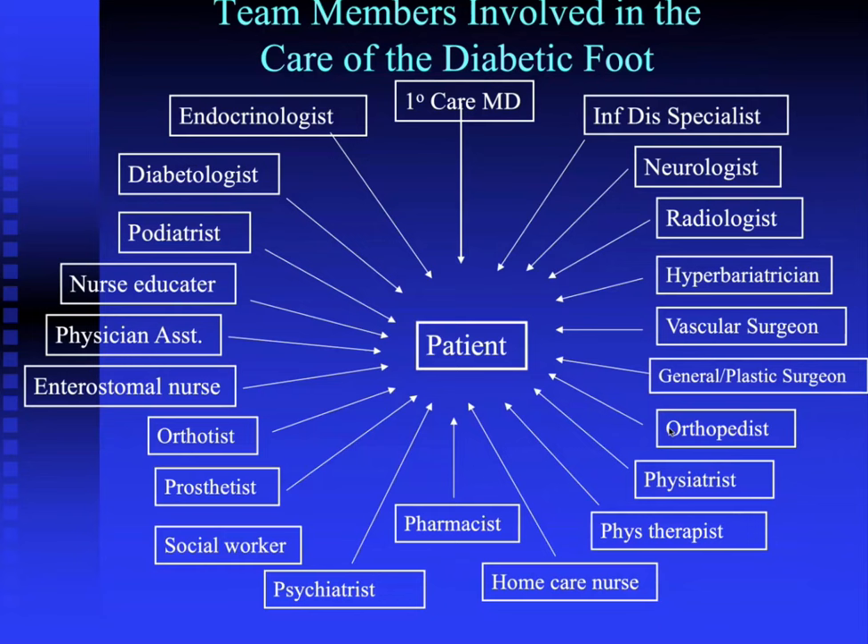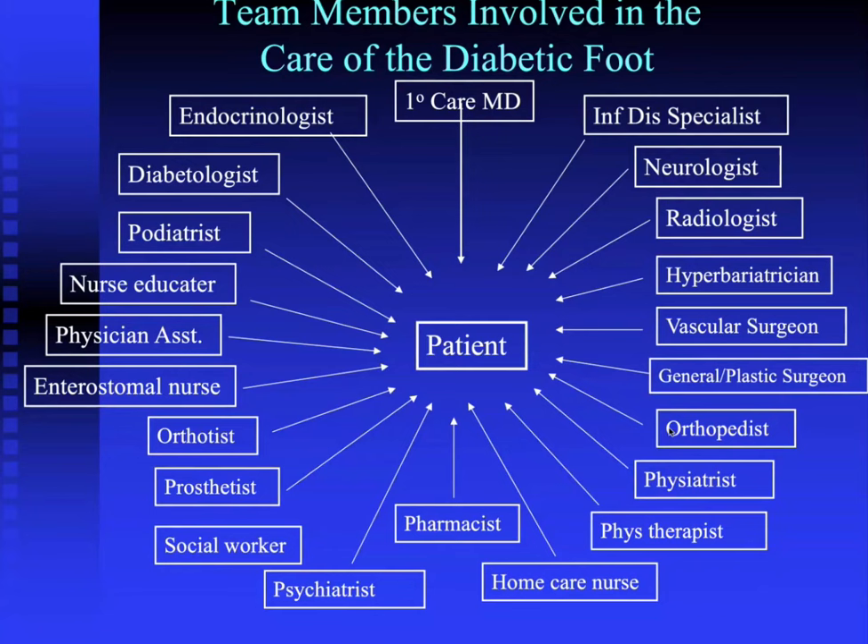Both documents have some differences which we'll cover. I'd like to emphasize that whether you're a primary care MD or an infectious disease specialist, you're not treating these patients alone. Treatment of diabetic foot complications requires a multidisciplinary approach. There are more than 20 disciplines on this chart, and you can argue that every one is critical to management. It really requires a team approach.